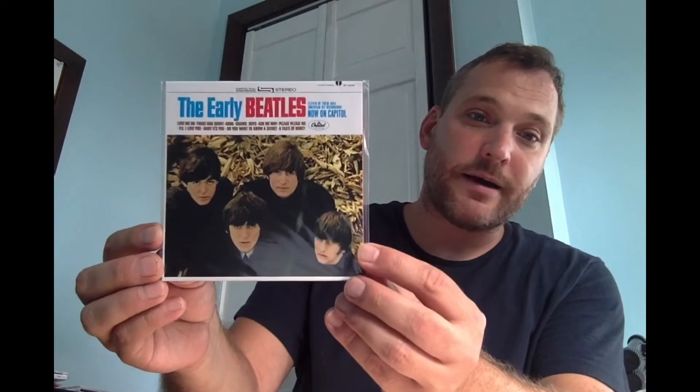The next album is really pointless if you were a record buyer in the 60s and already had the Introducing the Beatles album — you'd have all these tracks already. This was just a way for Capitol to take advantage of some legal maneuvers they had done to gain back the rights to the songs from Introducing the Beatles, essentially the Please Please Me UK counterpart. There's nothing on here that hasn't already been released at this point.